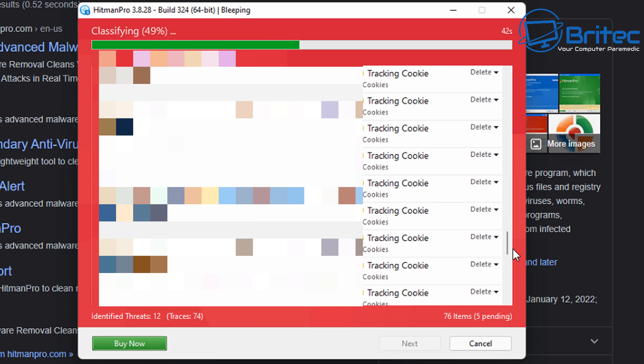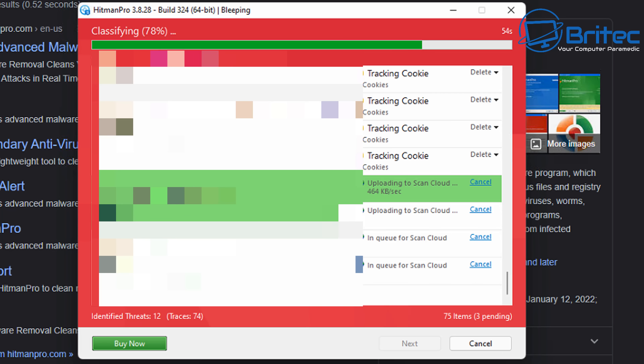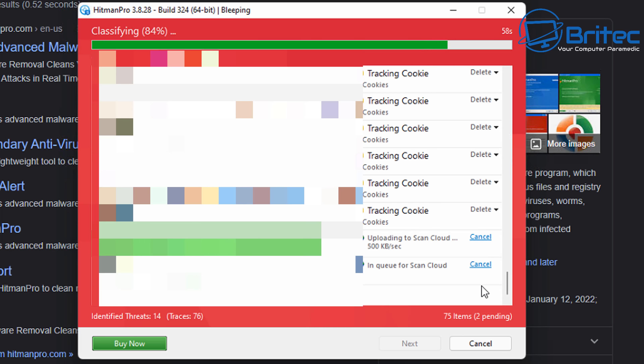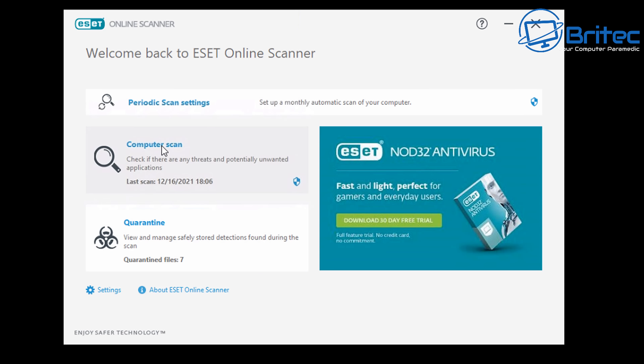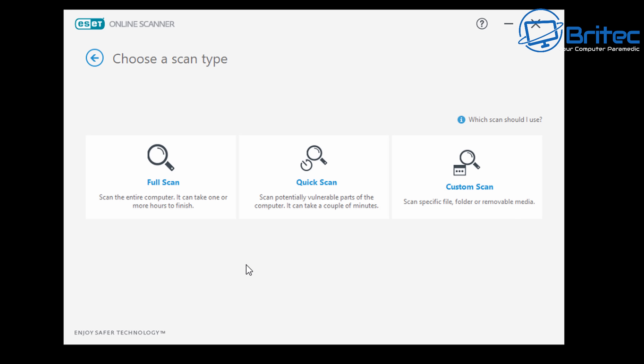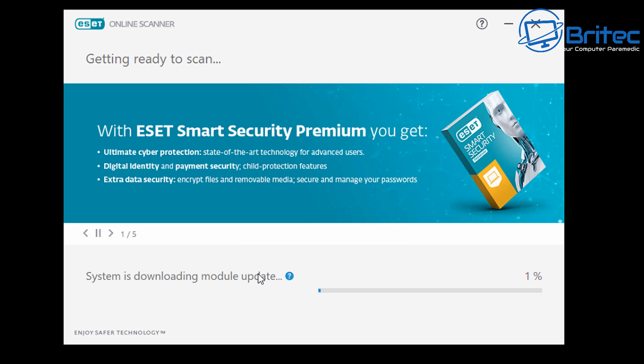I'm not too worried about cookies - it's file infections I'm more concerned about. Hitman Pro identified 12, then 14 different threats, and 76 traces, and ultimately 96 threats detected total. I removed all of these and rebooted the system. After reconnecting to the remote session, I downloaded ESET Online Scanner, ran a full system scan, and it didn't detect any more malware - it was fully clean.